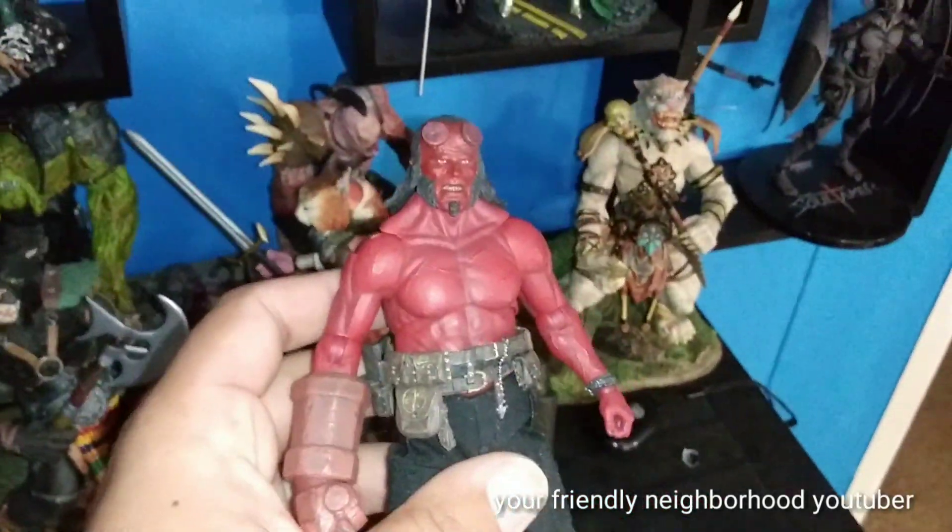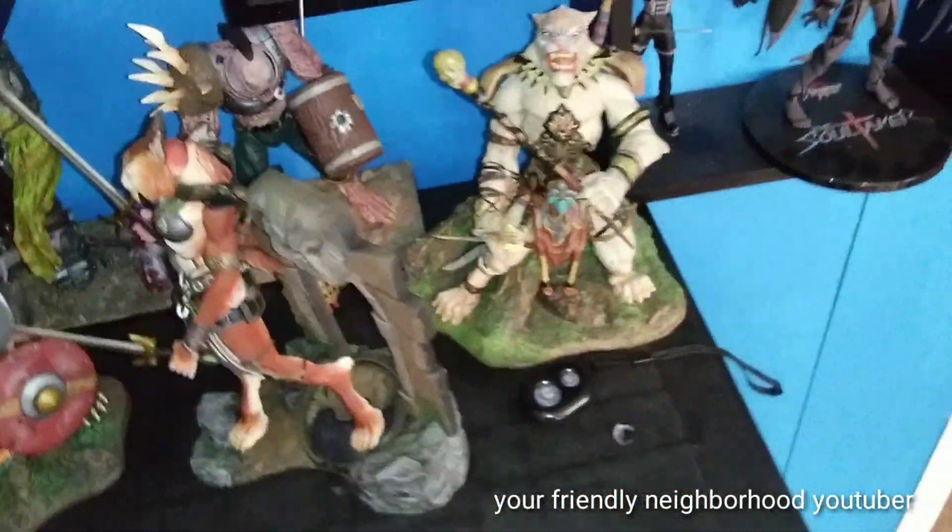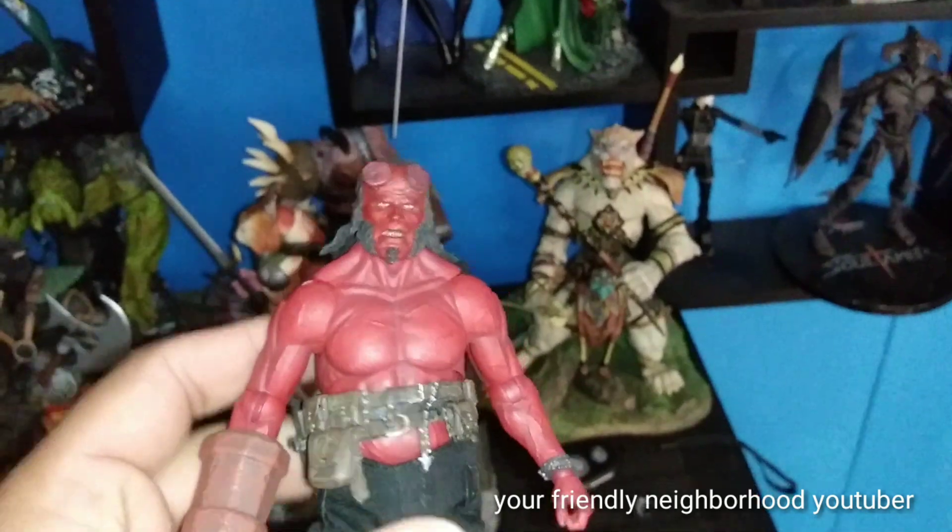Come over here — I have my Mezco Hellboy. If you guys didn't see that, he was in one of my previous toy hauls. I'm probably gonna save him for around Halloween time to review him. But anyways, those are my plans for the future.